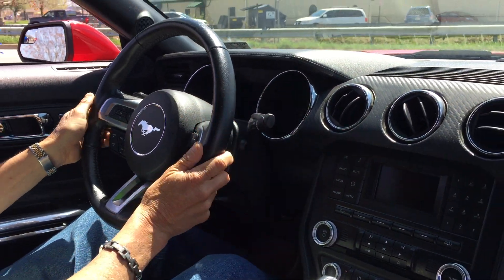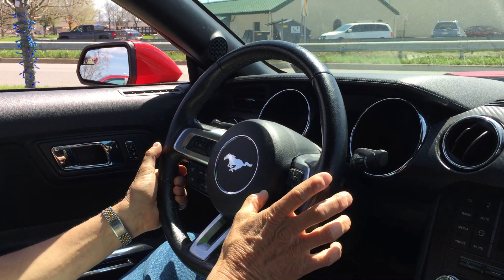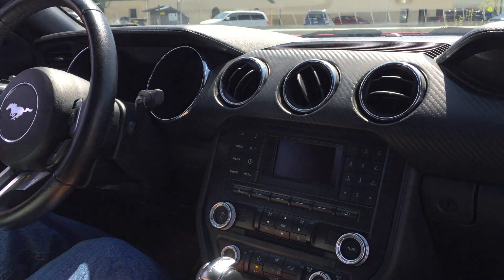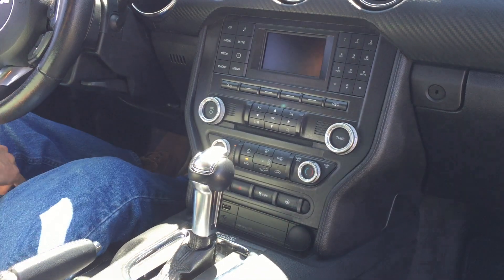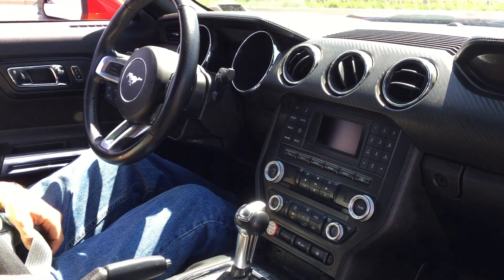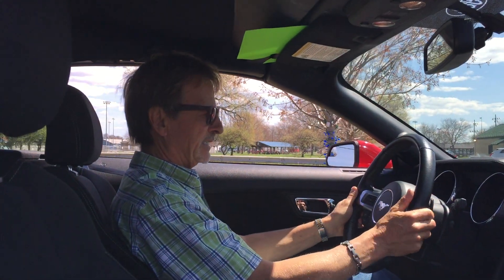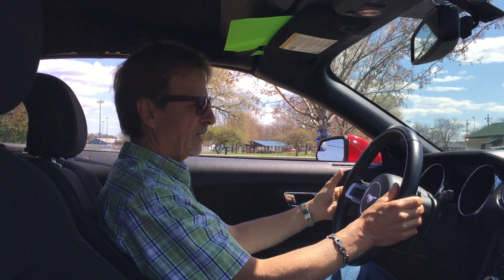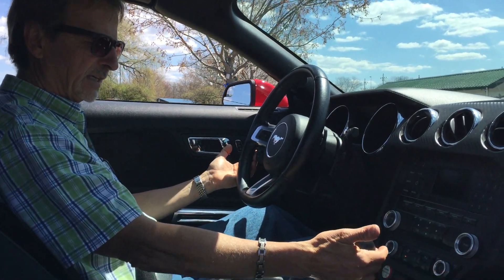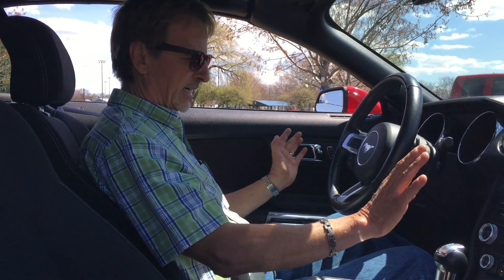All sorts of controls here on the steering wheel: driver information center controls, cruise control, hands-free Bluetooth, and volume controls for the audio system. Speaking of the audio system, we've got the Ford Sync system powered by Microsoft, which gives you a lot of that nice high-tech stuff. We've also got the paddle shifters if you want to shift it in manual mode — lots of people enjoy doing that.